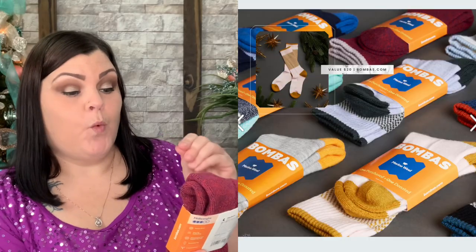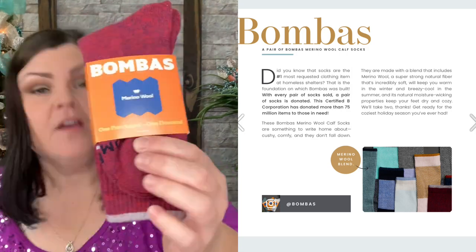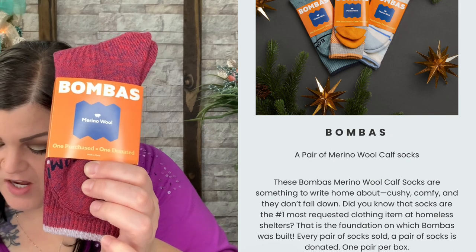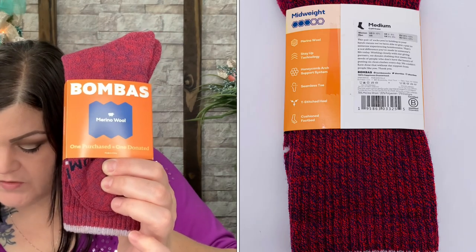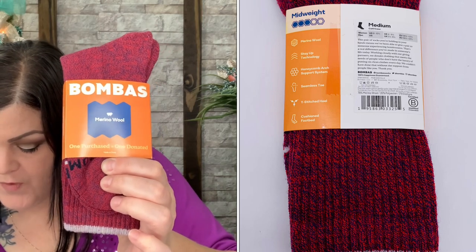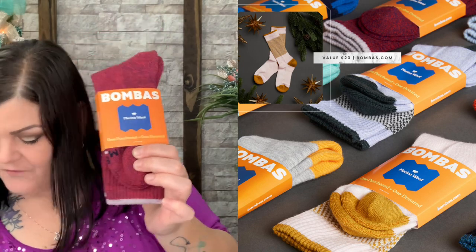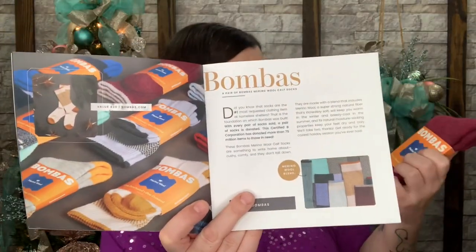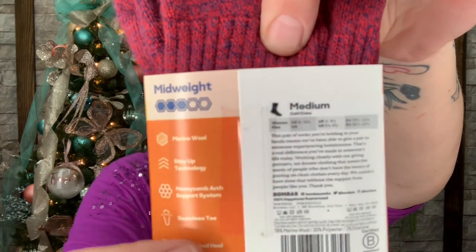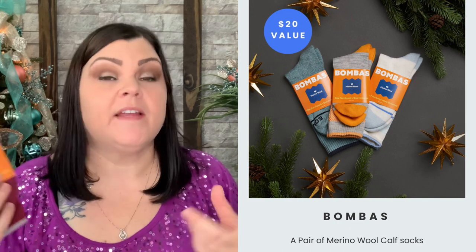Now we have — it says one purchase equals one donated. Bombas — it looks like it's a pair of socks, and they donate a pair whenever you buy a pair. These are a $20 value. Did you know that socks are the number one requested clothing item at homeless shelters? That is the foundation on which Bombas was built. With every pair of socks sold, a pair of socks is donated. This certified B Corporation has donated more than 75 million items to those in need. These wool calf socks are cushy, comfy, and they don't fall down. It's a wool blend and comes in a variety of different colors — a medium calf crew. I really like that every pair sold, they donate a pair to somebody in need.